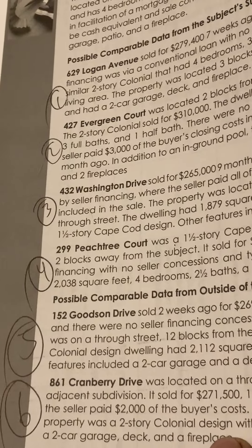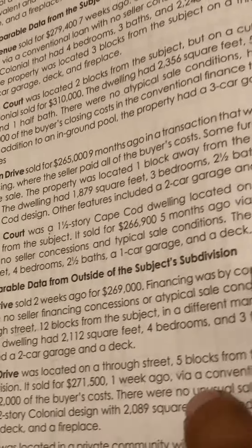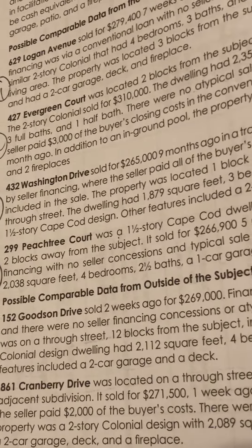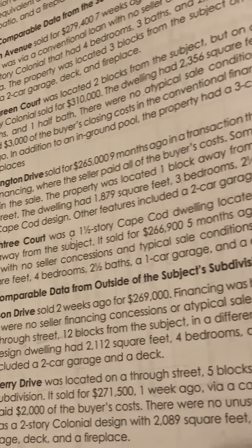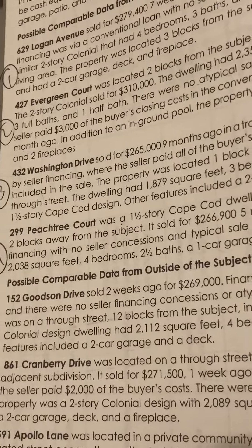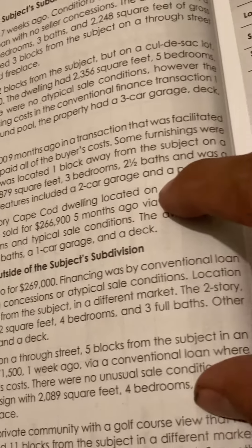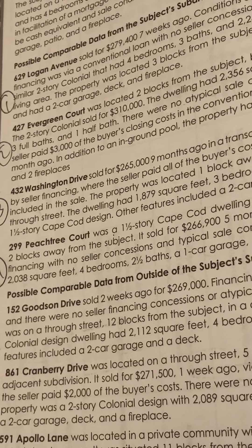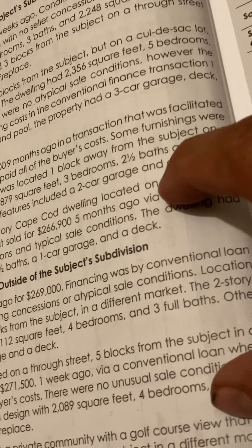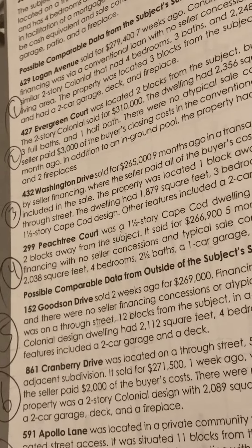Comp 5 is 152 Goodson Drive. It sold two weeks ago for $269,000. Financing was by conventional loan and there were no seller financing concessions or atypical sale conditions. The location was on a through street, 12 blocks from the subject in a different market. The two-story colonial design dwelling had 2,112 square feet, four bedrooms, and three baths. Other features included a two-car garage and a deck.